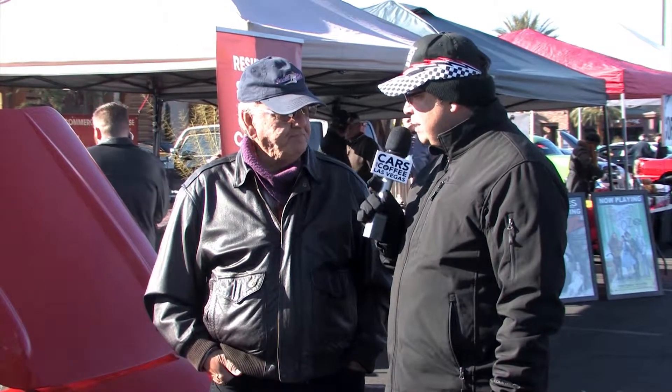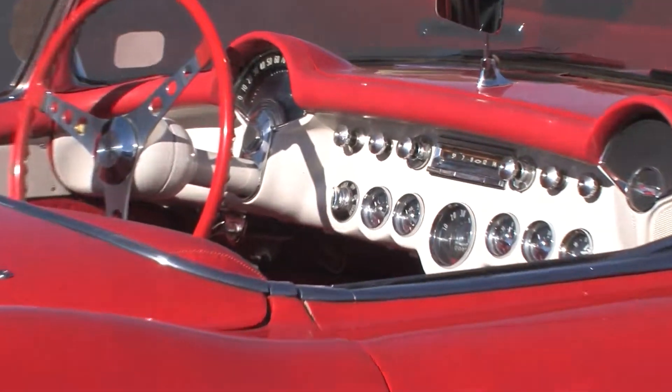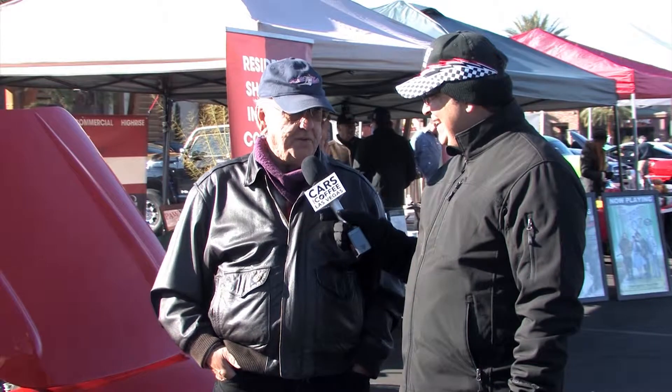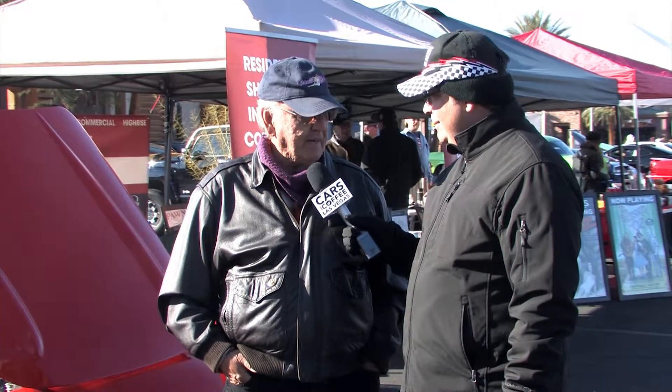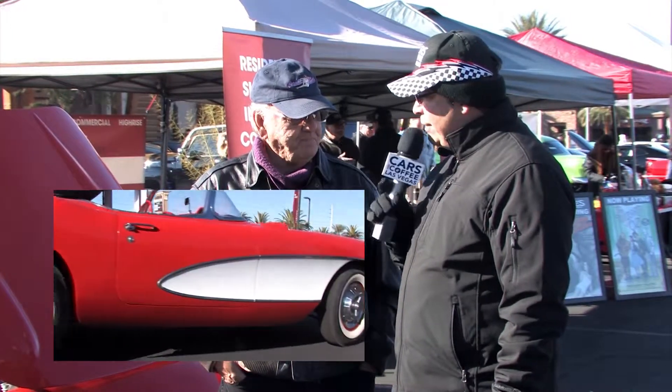Is this an original color for the Corvette or did someone dream it up? It's original — all original. I don't know what they call it officially; we can call it orange crush. It's somewhere between orange and red. It's also got the original hardtop, which was just an add-on blessing. It's a neat car. I've always loved these cars. I wanted a shifter this year — I wanted to get back into the old style, four-speed on the floor. I kind of like that, so that was another reason I got the car.